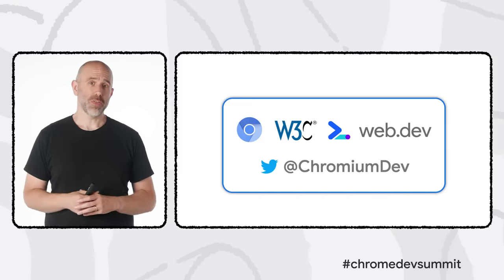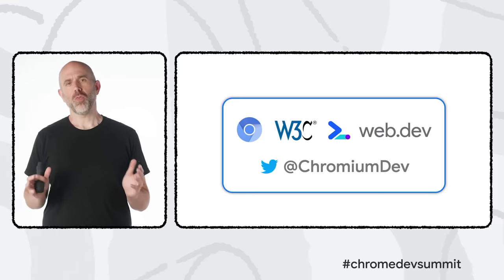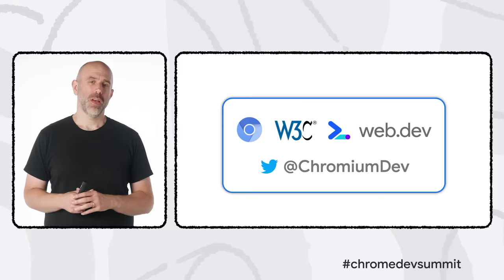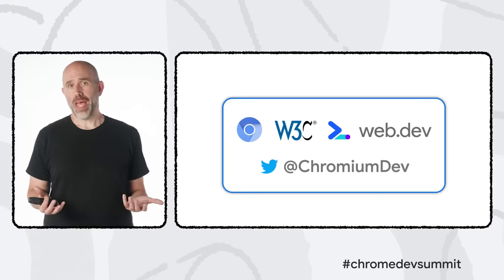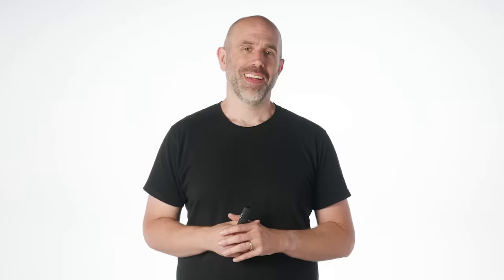Over the next couple of weeks, as part of this virtual CDS 2021, we're hosting a number of workshops, group learning lounges, and one-on-one office hours, where you can engage directly with the Chrome team, audit your own sites with expert guidance, and share your ideas for the future of the web. Thank you for watching, and I hope to see you again in person sometime soon at a future Chrome Dev Summit event.